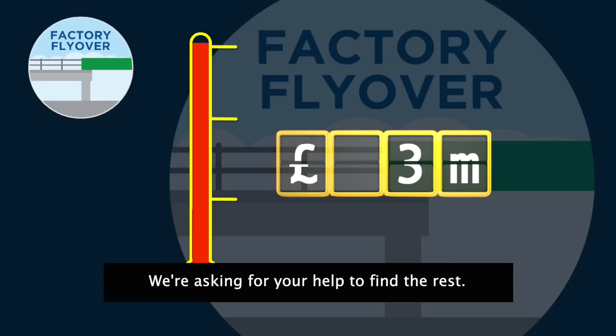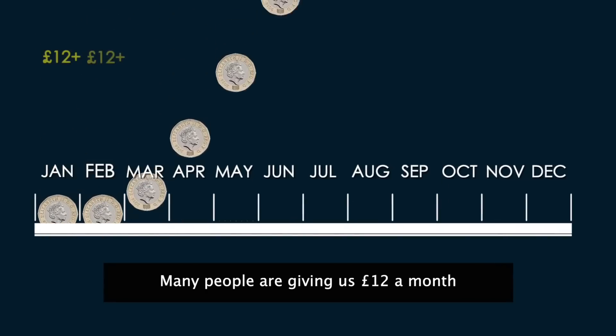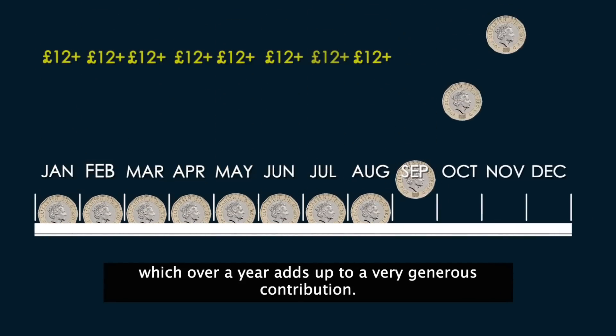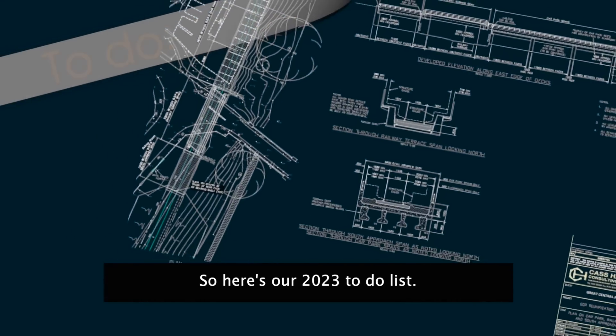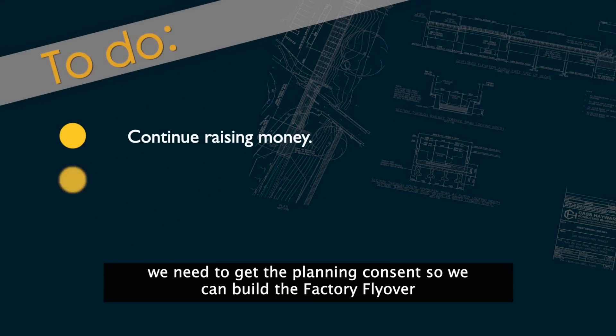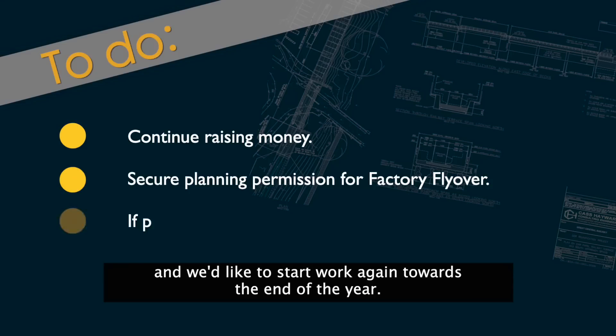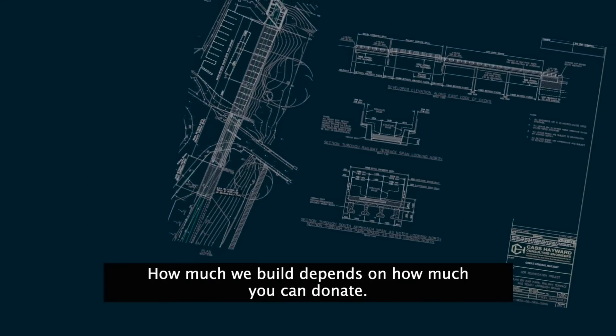We think this section will cost three million pounds to build, and we've already got well over half of that. We're asking for your help to find the rest. Many people are giving us twelve pounds a month, which over a year adds up to a very generous contribution. So here's our 2023 to-do list: we need to continue raising money, get the planning consent so we can build the factory flyover, and we'd like to start work again towards the end of the year — but how much we build depends on how much you can donate.